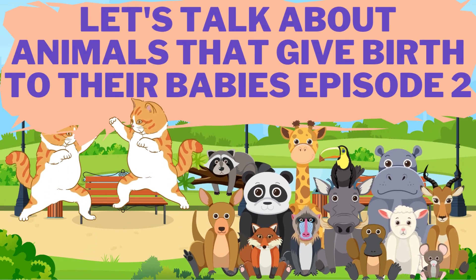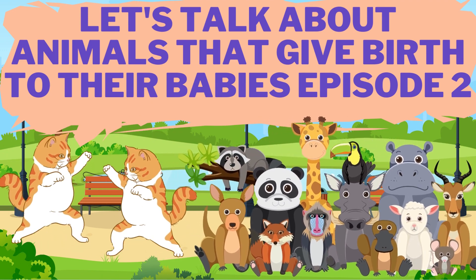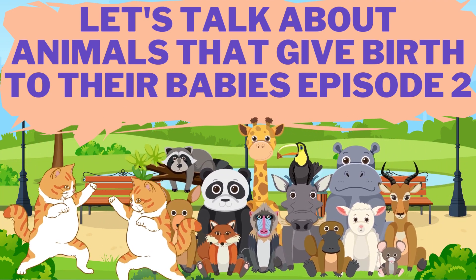Hello, enthusiastic and curious little friends! Today, we're going to talk about animals that have unique ways of reproducing.